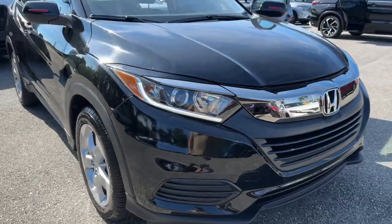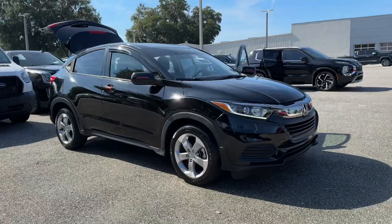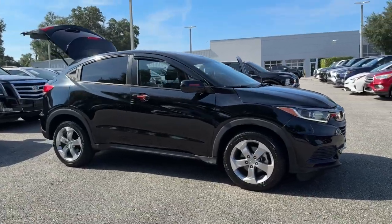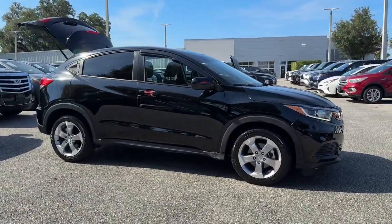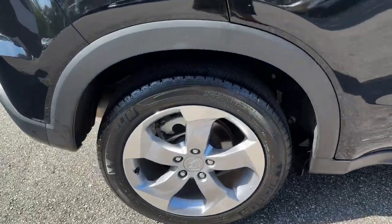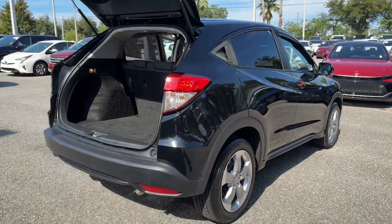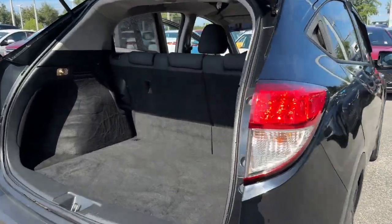Hop into the 2022 Honda HR-V. With less than 30,000 miles on the odometer, this vehicle provides excellent value. Check out this HR-V — it's the small SUV that packs clever cargo solutions, agile handling, advanced safety technology, and impressive fuel efficiency, all wrapped up in fresh, bold style.